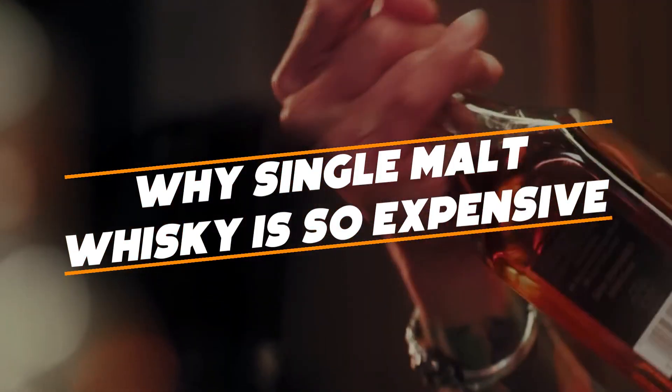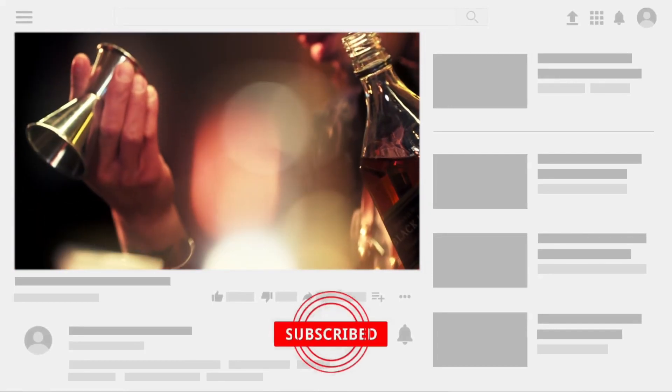Why is single malt whiskey so expensive? Before we start, hit that red subscribe button so that you never miss out on any of our videos.